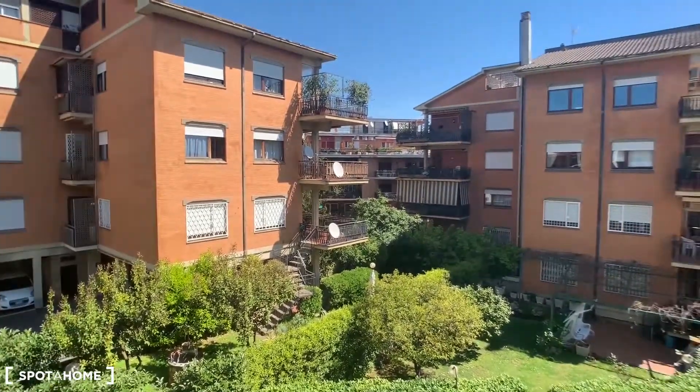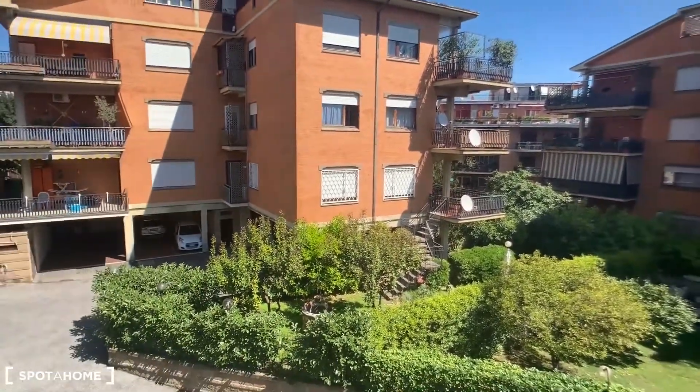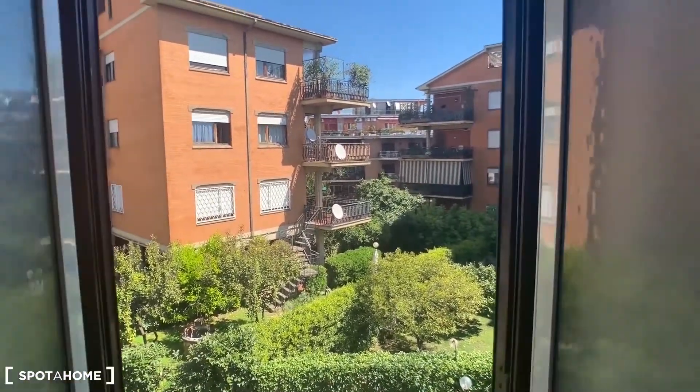I love this view — there's a lot of green here. This is the courtyard view. Let's go ahead and see the bedroom.